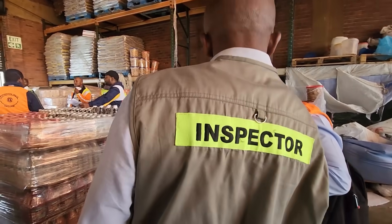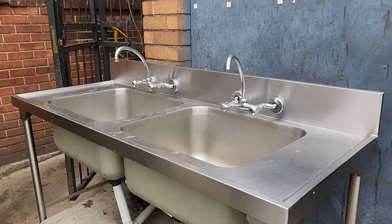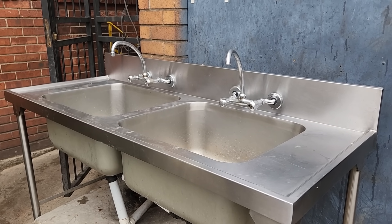This is the only basin I saw on the entire property. Keep in mind that this is a food warehouse and there are no basins inside — this is the only basin on the property.